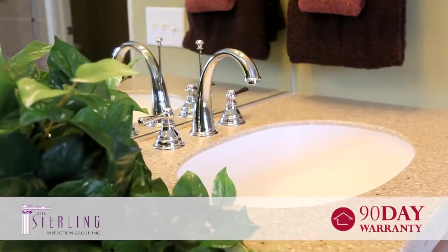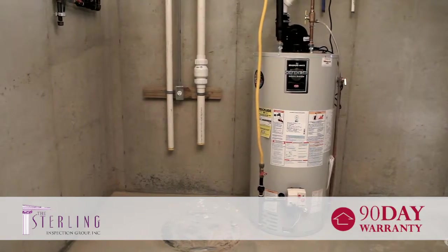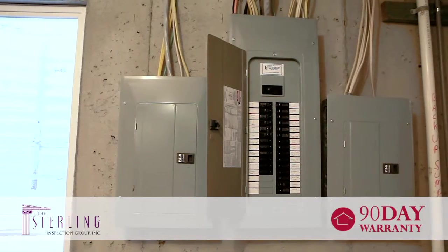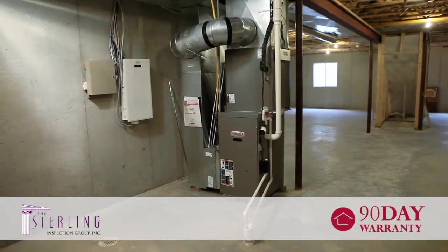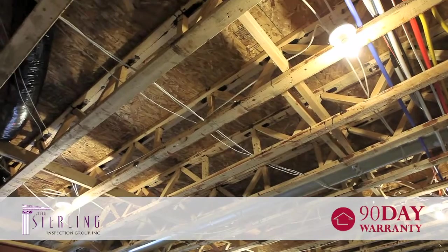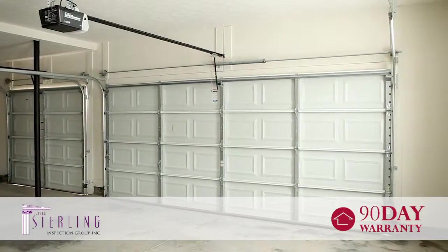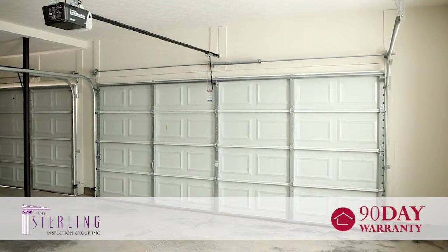Mechanical coverage includes common plumbing components, electrical devices and fixtures, most major kitchen appliances, and HVAC equipment. The warranty also covers structural items including poured concrete and block wall foundations, floor joists, bottom and top plates and wall members, roof leaks, load bearing walls, and attached garage doors.